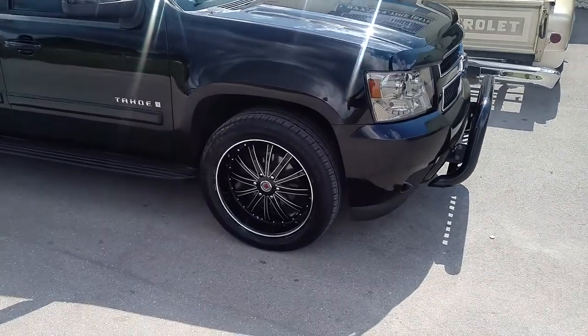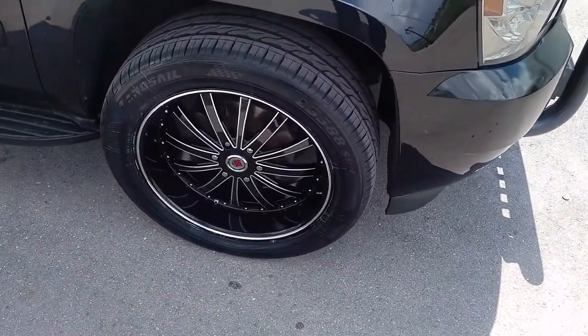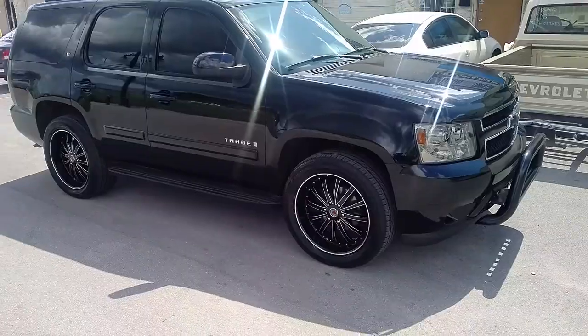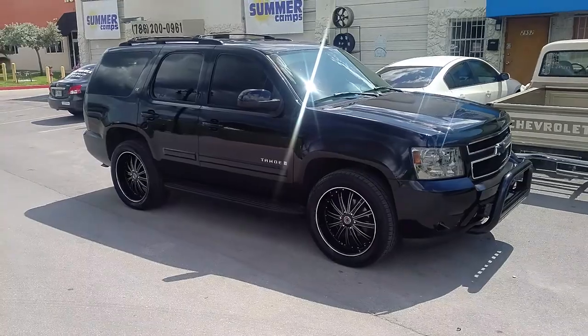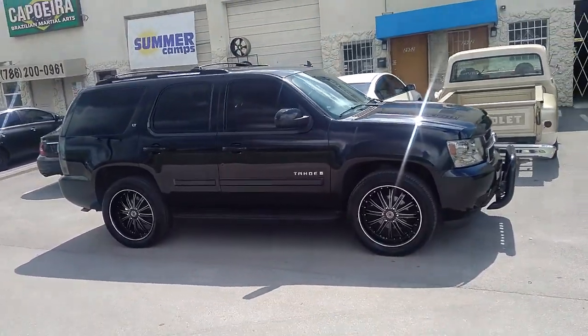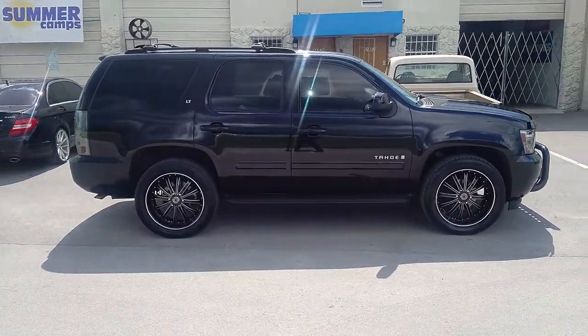Right now you're looking at the Red Sport 77 on a Chevy Tahoe 2007. Got the 305-45-22. Nice looking wheels. If you got the right offset, you can run the 45 series. If you run a low offset, you will rub. But this is a 30 offset, so you can run a 305-45 with no problem.